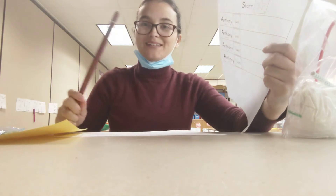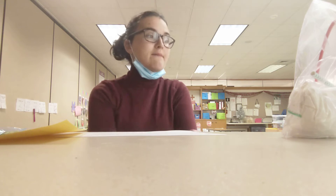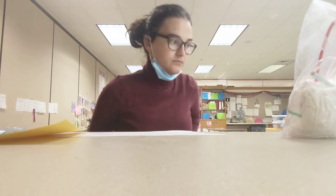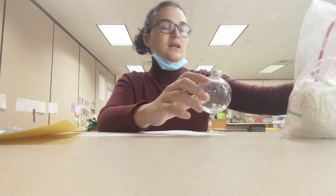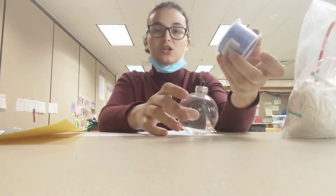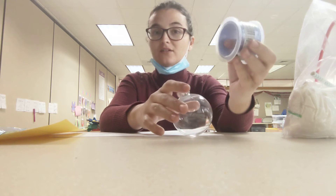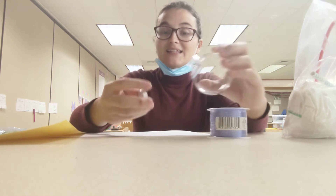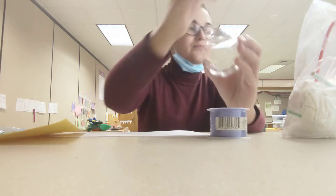We also sent home some fun holiday-themed things to do. We have a clear ornament and some ribbon — you can use this ribbon to measure your child, cut it off, then put the ribbon inside the ornament so you have an ornament for your Christmas tree.